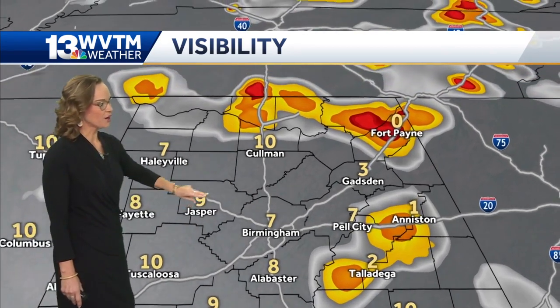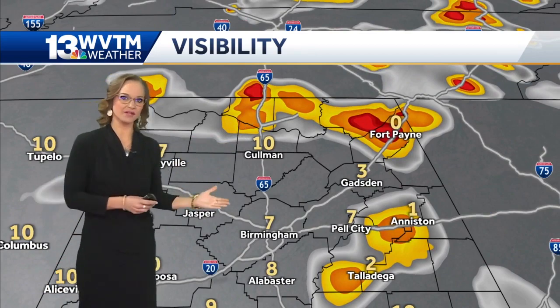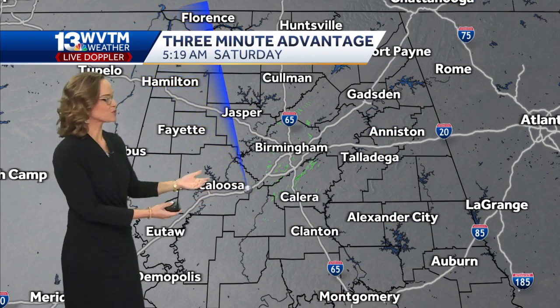I think it's going to be a lot worse up that I-59 corridor. So any travelers that have to make it to I-59, and if you are on the outskirts right around Etowah County, just be very cautious. That fog is just going to get more and more dense as we approach sunrise.